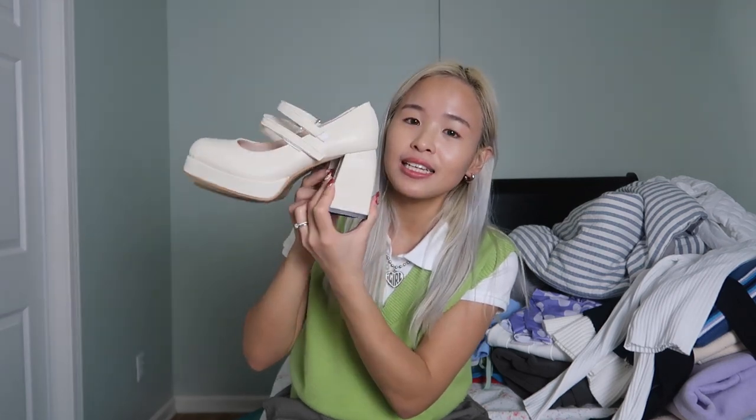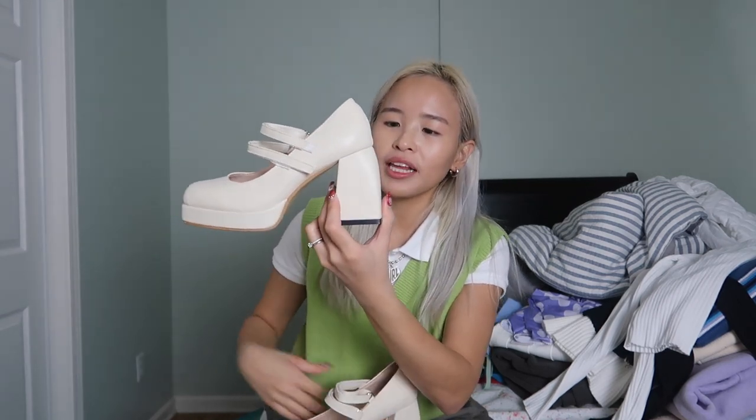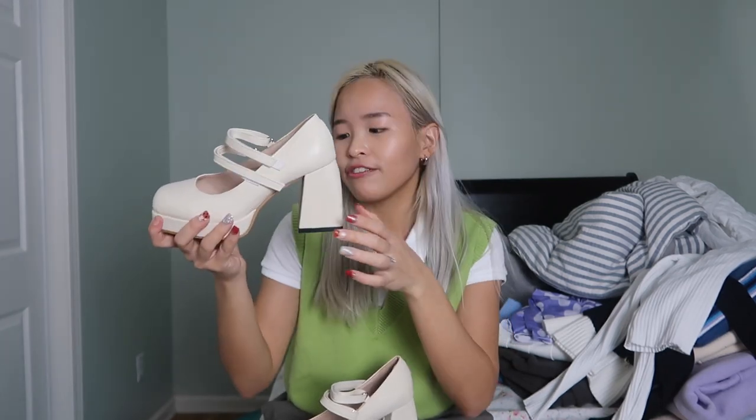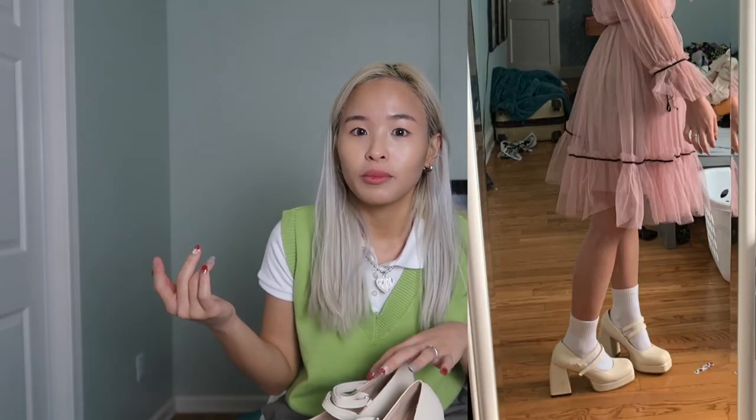Okay guys, so without further ado, let's get started! I got these off-white heels and they're so pretty. I love the heel height because I'm super short — I'm 5 feet tall, I need some height. This gives me a lot of height and I love the shape. I feel like this is going to be so comfortable to walk in. The only thing is one strap is way too long and the other is kind of short, so I might cut and stitch it. The quality is so good — I am so impressed. I want to get the black one now, and I actually want to get more shoes from YesStyle because they're such good quality for a fraction of the price.